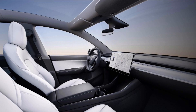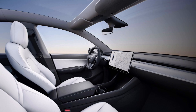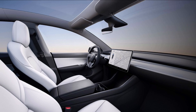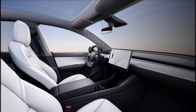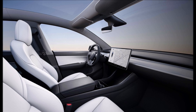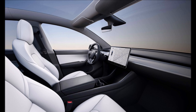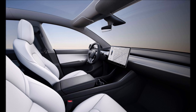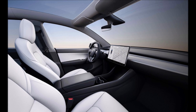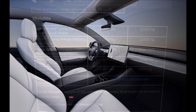Now let's talk about the interior dimensions and measurements of the Tesla Model Y. The front headroom is 41 inches or 1,041 millimeters. The rear headroom is 39.4 inches or 1,041 millimeters. The front legroom is 41.8 inches or 1,063 millimeters. The rear legroom is 40.5 inches or 1,029 millimeters. The front shoulder room is 56.4 inches or 1,432 millimeters, and the rear shoulder room is 54.4 inches or 1,373 millimeters.